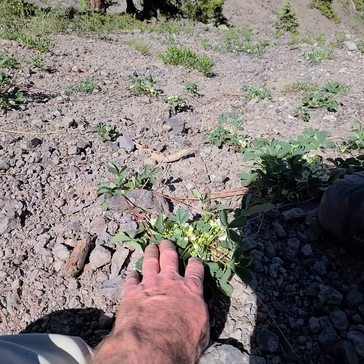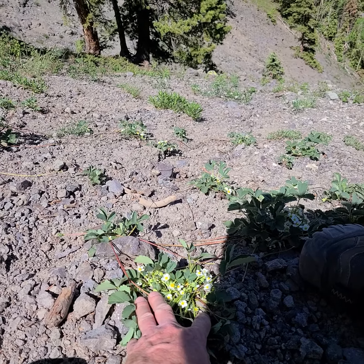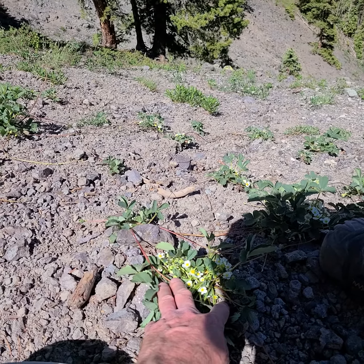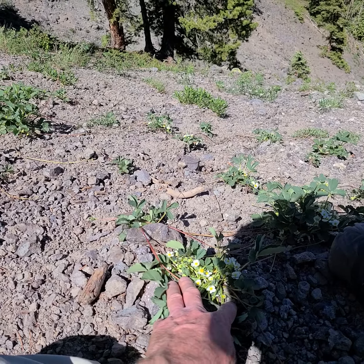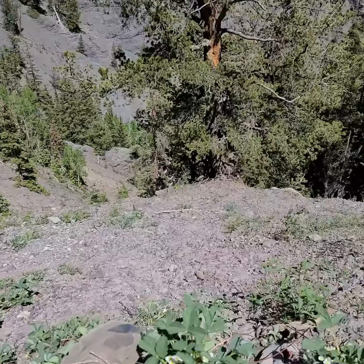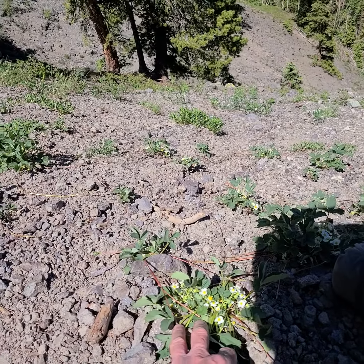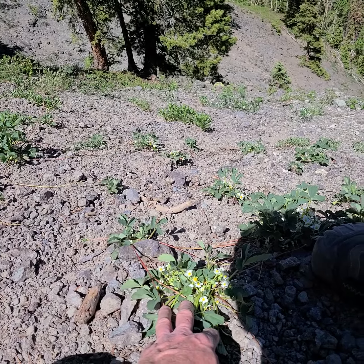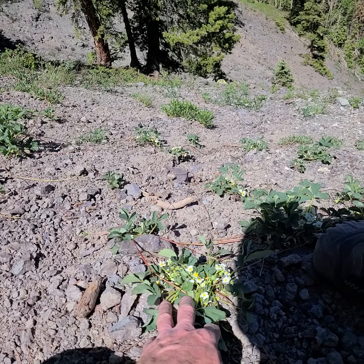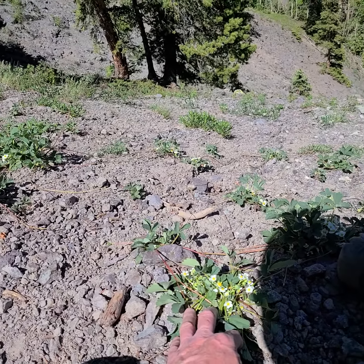So this is actually Fragaria virginiana variety Glocka. This is well over 10,000 feet — 10,500 feet — and it's on this loop. But they're doing terribly well. So anyway, this is the second wild strawberry that we have here in the Uriah area.